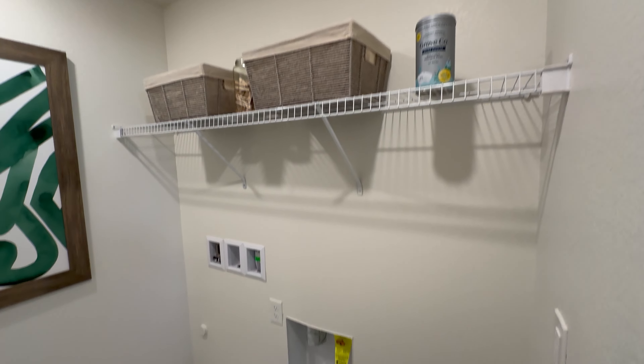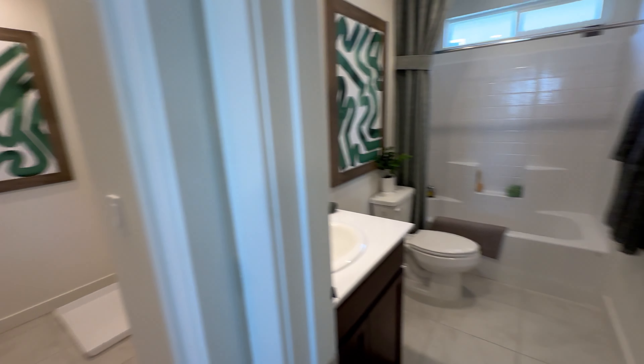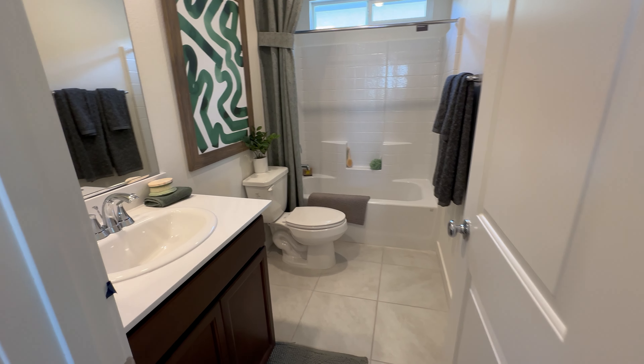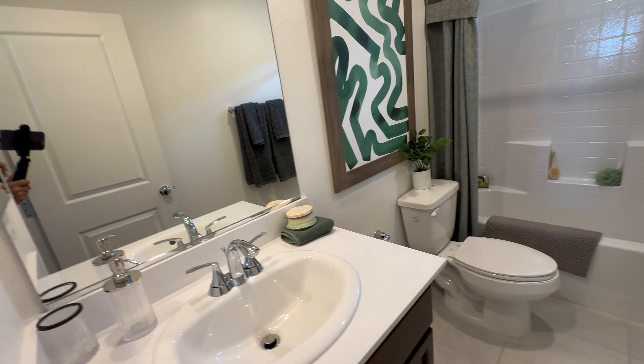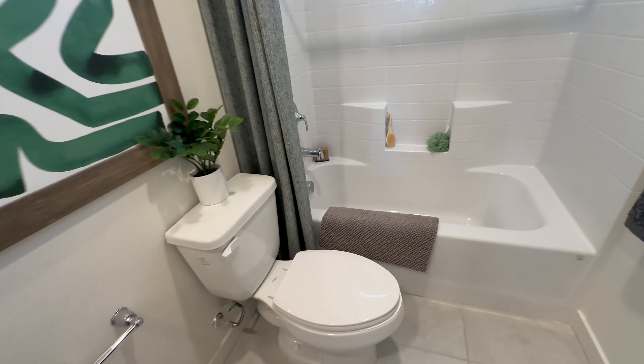Washer and dryer is not included. Right here is your secondary bathroom — one single sink vanity, tub and shower combo.